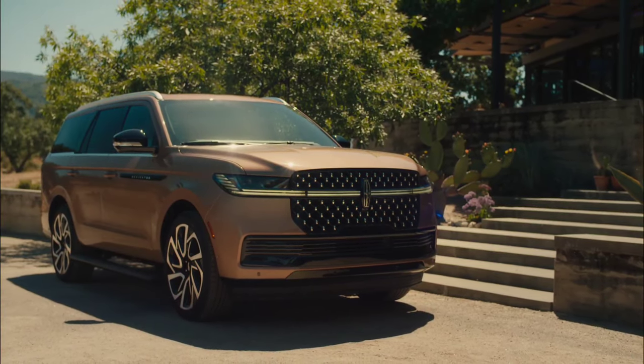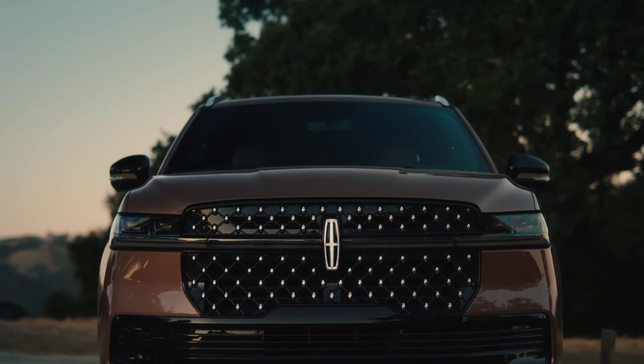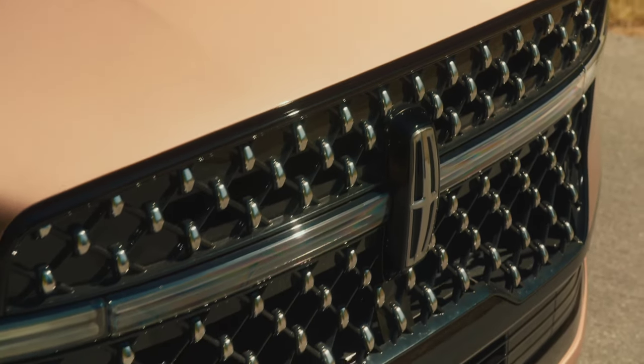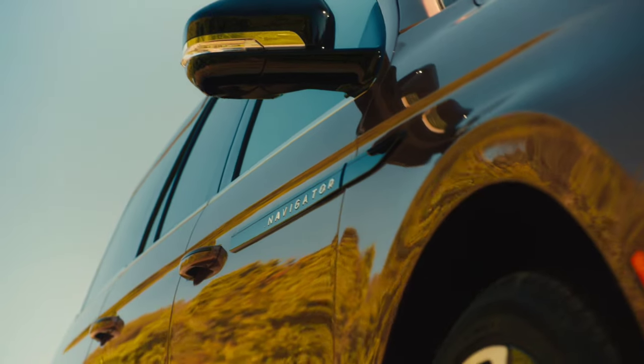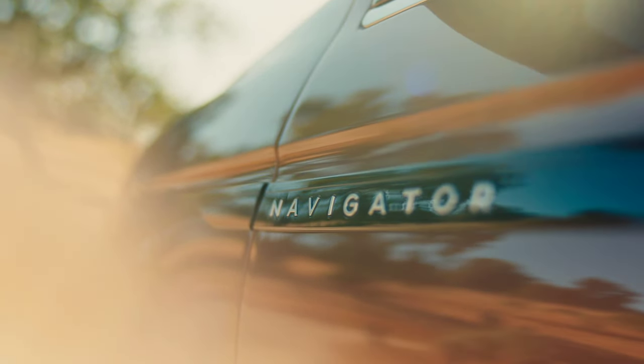The current Lincoln Navigator has been on sale for several years now, and to bring the heat to the recently refreshed Cadillac Escalade, Ford's luxury mark is bringing out an all-new model. The 2025 Navigator keeps the same 440-horsepower 3.5-liter EcoBoost V6 of the old model, but it's a different beast inside and out.